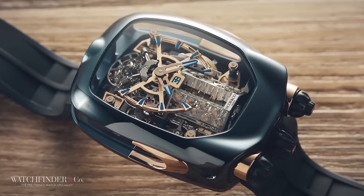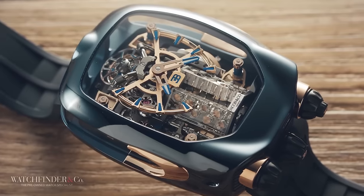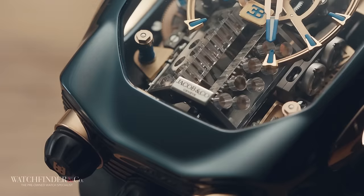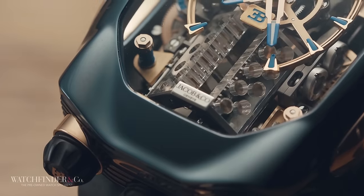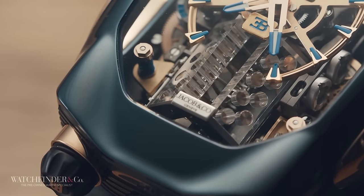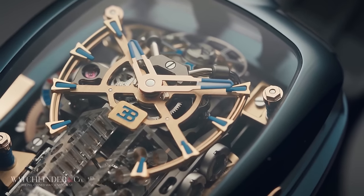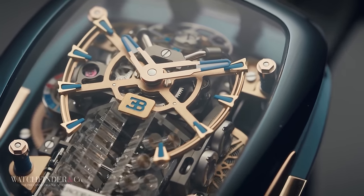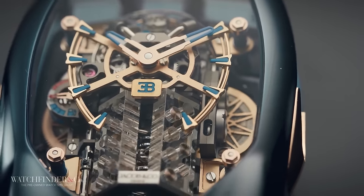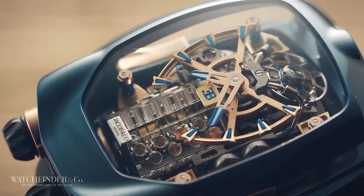If you know even a little bit about cars, you'll know the 300-mile-per-hour, 1,500-bhp Bugatti Chiron is the absolute daddy. If you can afford the $3.3 million price tag, chances are you'll want a suitably insane watch to match. Enter Jacob & Co and the equally nuts $300,000 Bugatti Chiron watch. Jacob & Co could have quite easily made a normal watch, smothered it in diamonds, and called it a day.